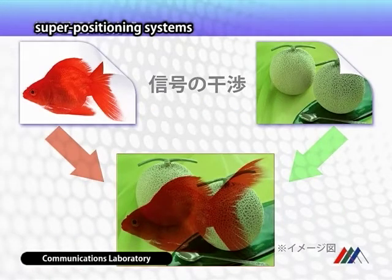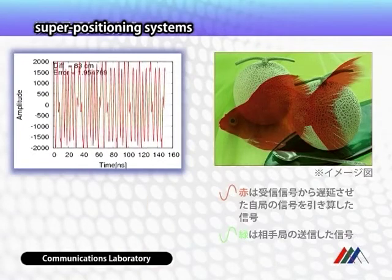It is crucial in this system, however, to remove interference from the received signals. We still face considerable difficulty in developing an interference canceller.